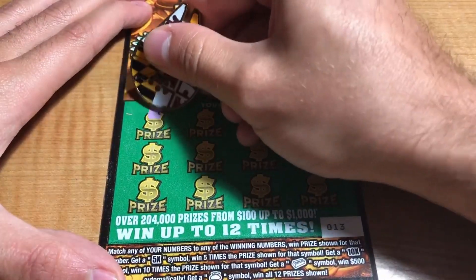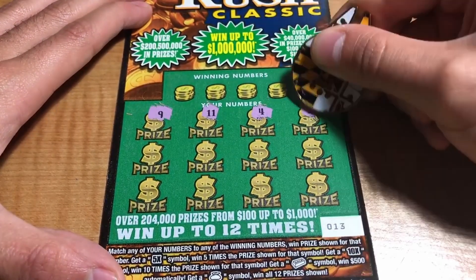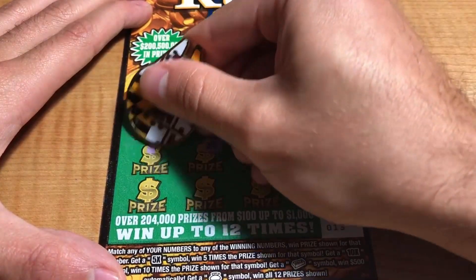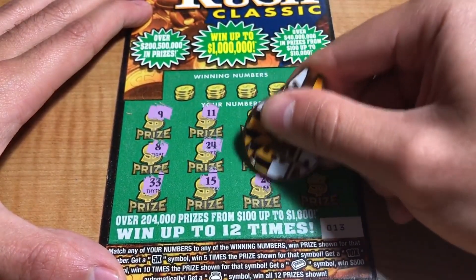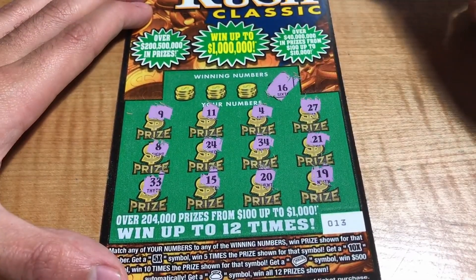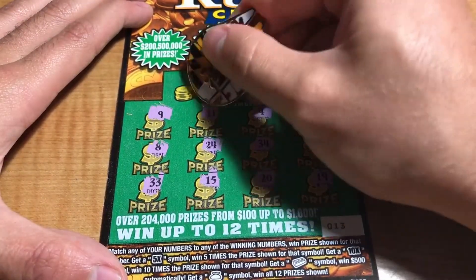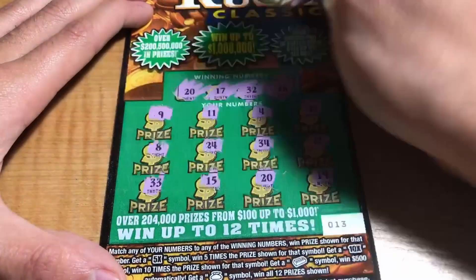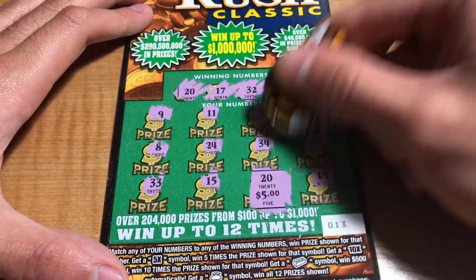Ticket number 13: we have 9, 11, 4, 27, 21, 34, 24, 8, 33, 15, 20, and a 19. Winning numbers are 16, 15 — got a match — 32, 33, 17, and 20 — got another match on the last scratch! That's a single match for the $5.